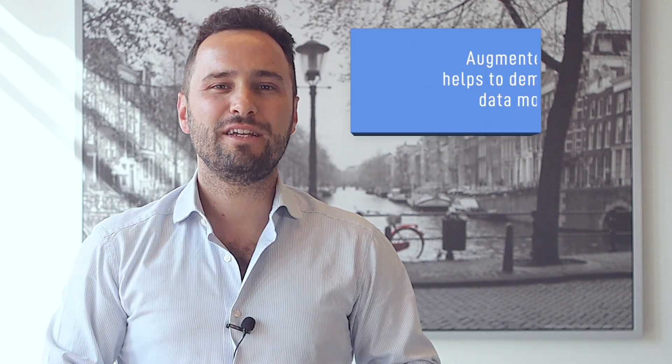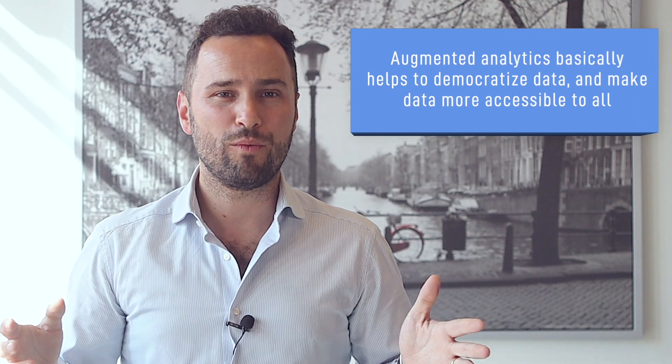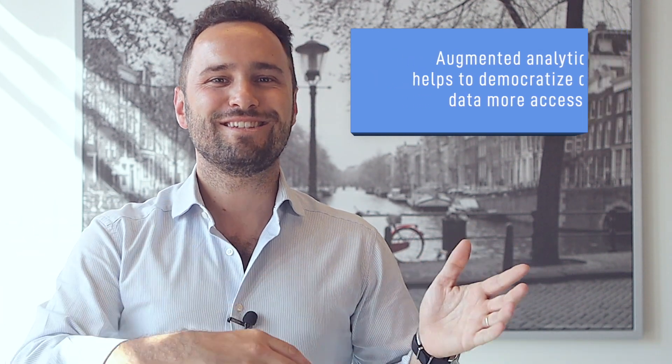Companies have long found it difficult to manipulate their data and apply it to their decision-making processes, and that's where Augmented Analytics comes in. Augmented Analytics basically helps to democratize data and make data more accessible to everyone, even non-techie business users who aren't familiar with the ins and outs of data science. With Augmented Analytics, managers and leaders can utilize their data more effectively and use data to inform their strategic high-level decisions. We recommend you explore Augmented Analytics tools ASAP — this will change the way you work forever.